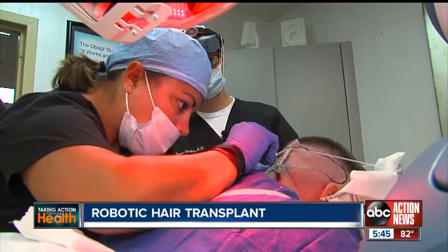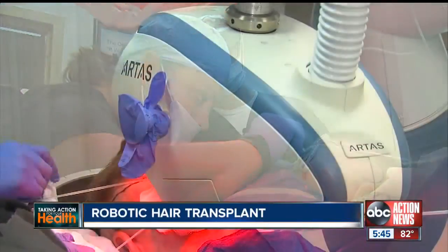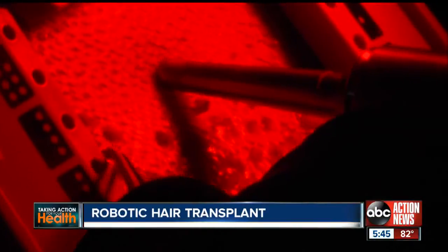We're taking a punch that's a millimeter in diameter, and it has to be dead set over the follicle. When you have good skills, this is not a problem, but when you're doing it a thousand, two thousand times, you can miss some. This is where the robot comes in — it's very precise, very accurate, and it does not fatigue.